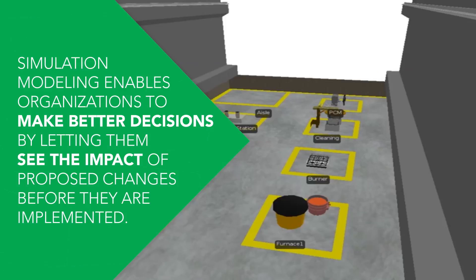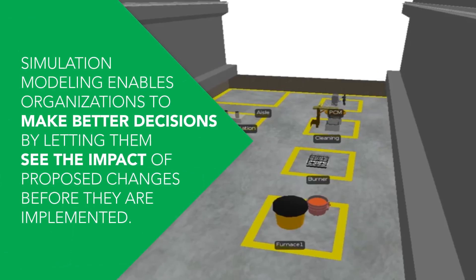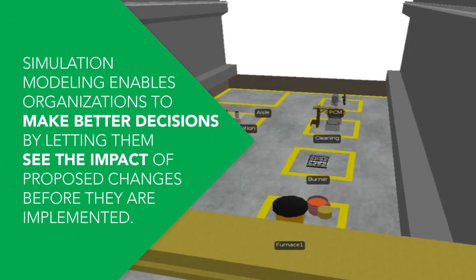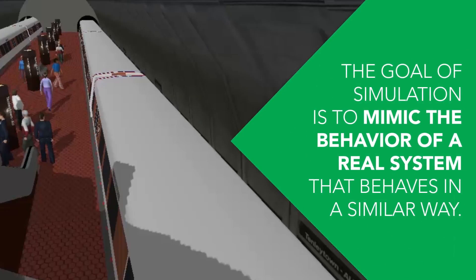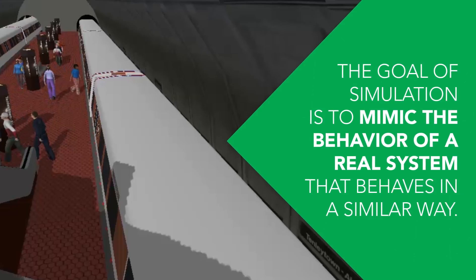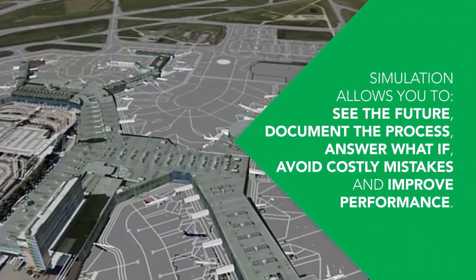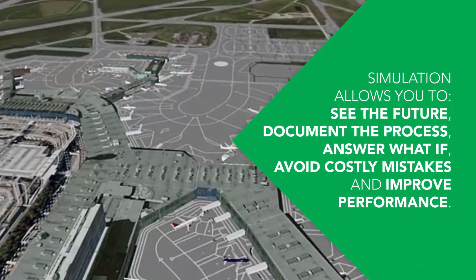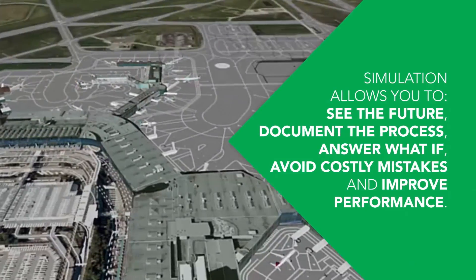Why simulation? Simulation modeling enables organizations to make better decisions by letting them see the impact of proposed changes before they are implemented. The goal of simulation is to mimic the behavior of a real system that behaves in a similar way. Simulation allows you to see the future, document the process, answer what-if questions, avoid potential costly mistakes, and improve performance.